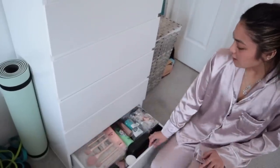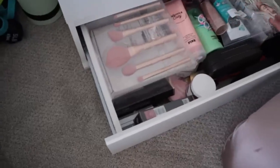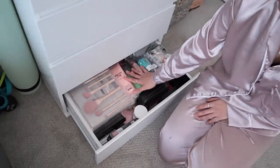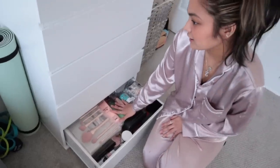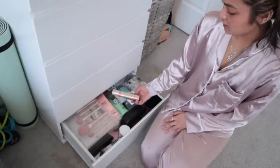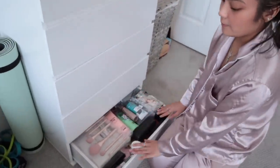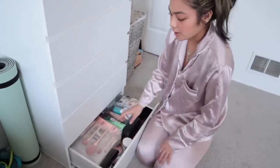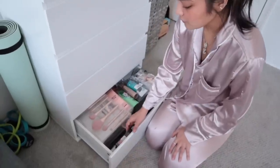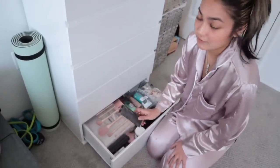Last drawer! These are miscellaneous things. And here are the skincare products I use every time I take a bath at night. Because I love this lotion, and I love this serum for my face. The rest of the things making up this whole drawer are packaged makeup that I'm saving for future uses.